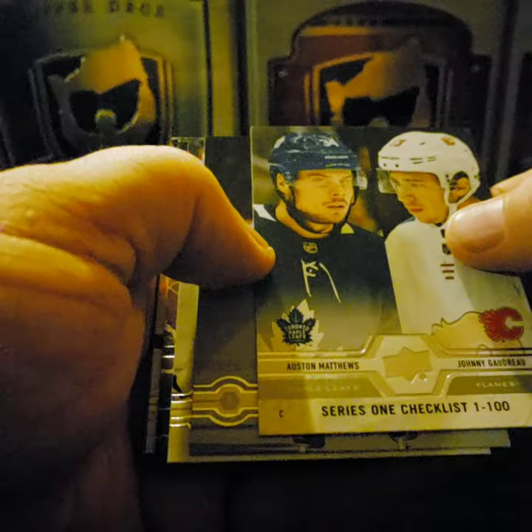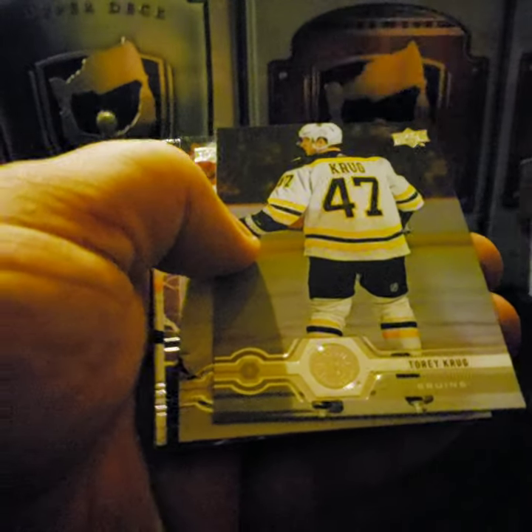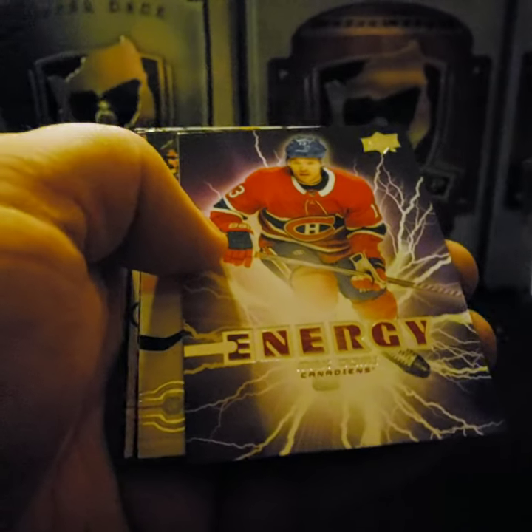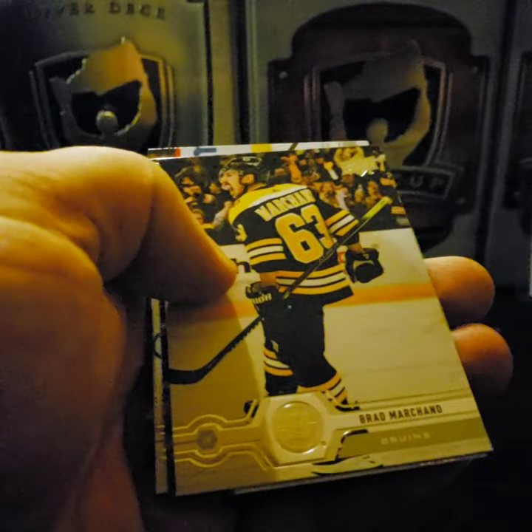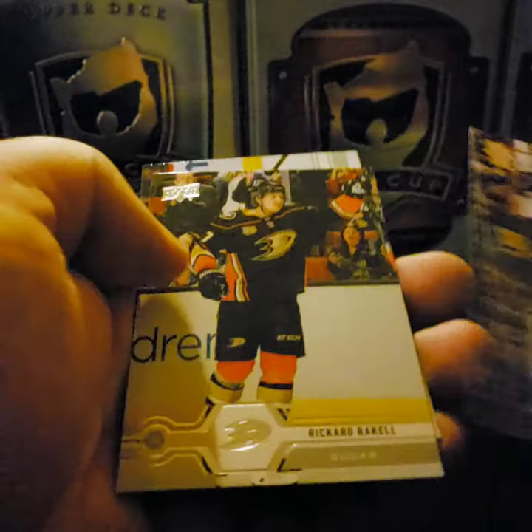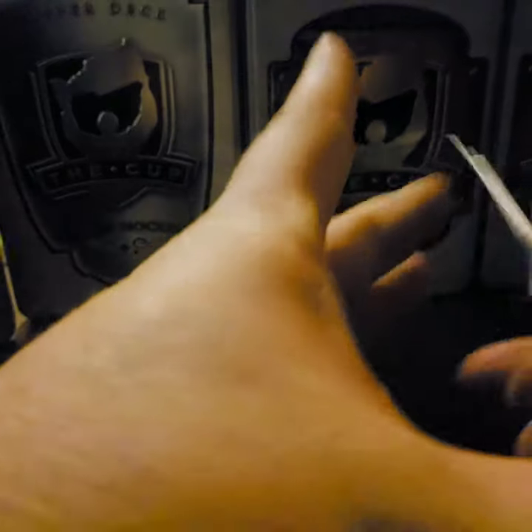That's a cool one — Auston Matthews, Johnny Gaudreau — checklist. Torrey Krug, Kyle Clifford, Max Domi — Energy card, he's having a good year this year. Brad Marchand, Zach Bogosian, Ricard Rakell, and Jordan Weal.